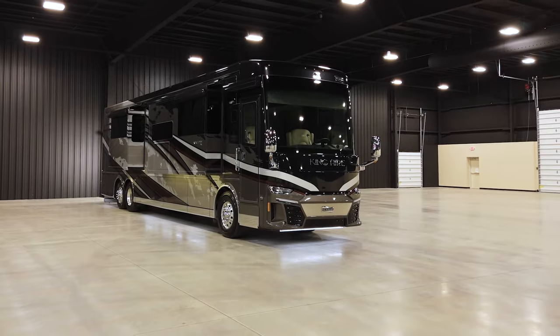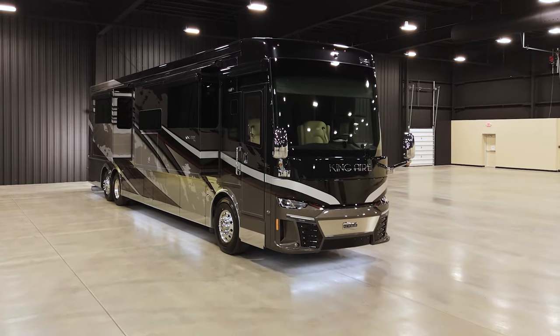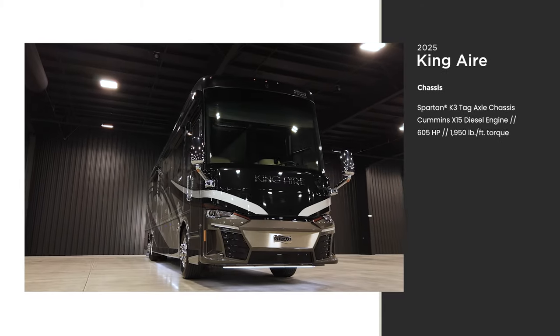This is the finest and luxury RVing — the pinnacle of technology, design, and amenities — sitting at the top of an impressive lineup. Welcome to the 2025 King Air, floorplan 4531. Every King Air floorplan is built on a Spartan K3 tag axle chassis equipped with a Safe Haul auxiliary braking system.